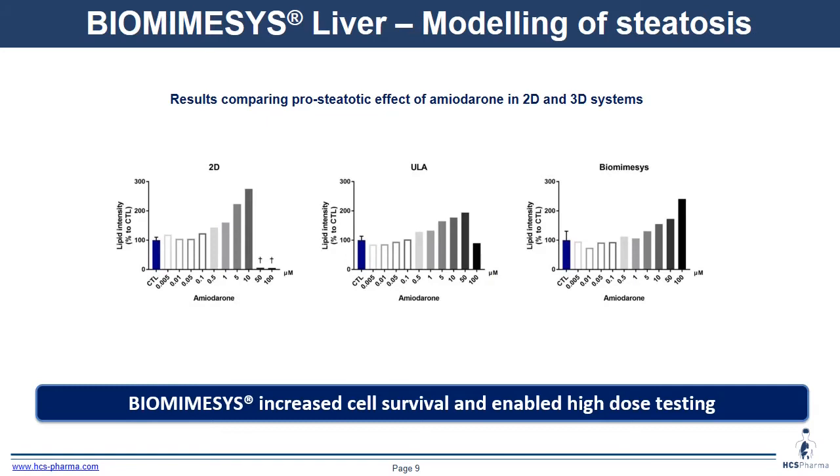We also modeled steatosis, which is lipid accumulation. We compared a 2D model, a ULA plate (ultra-low attachment plate), and Biomiesis with HepG2. We treated the cells with amiodarone at different doses and observed an increase in lipid accumulation. We also saw increased cell survival and could test higher doses than with other models.